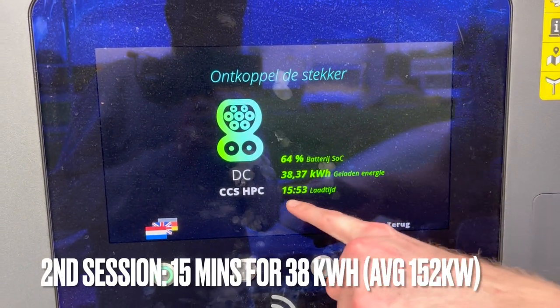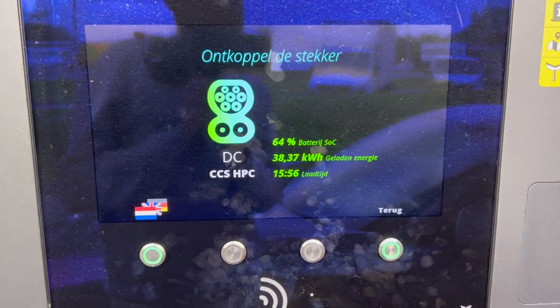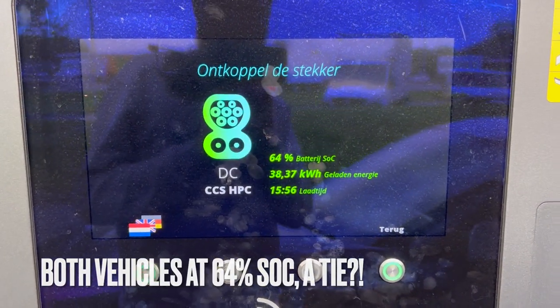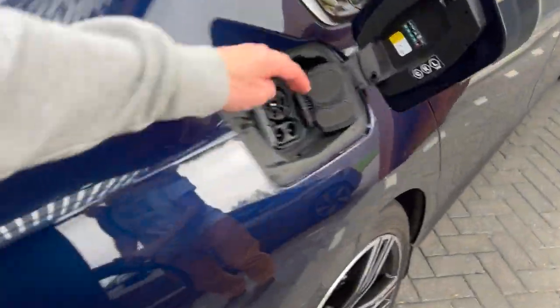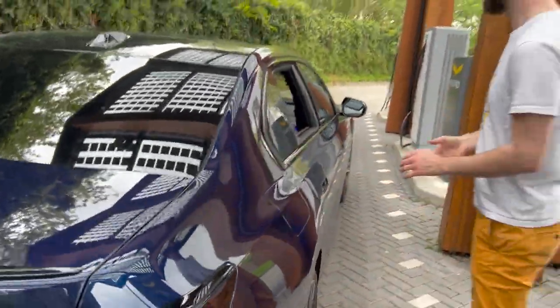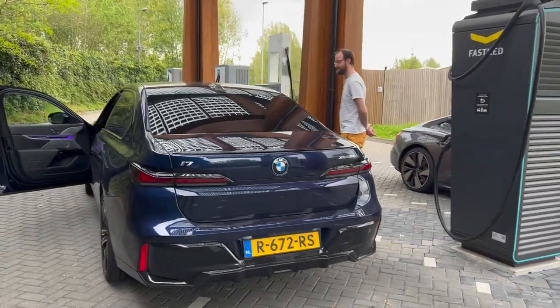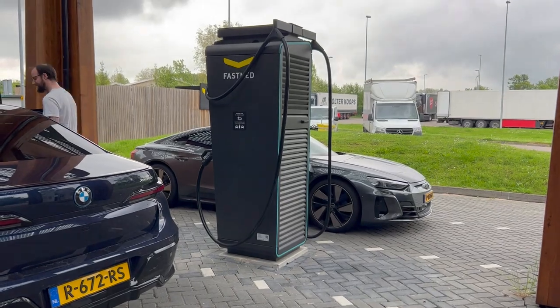We only charged for 15 minutes because it was running for so long before it actually started. Thank you BMW, thank you Alpitronic, thank you Fastnet, thank you e-Tron GT — perfect timing!